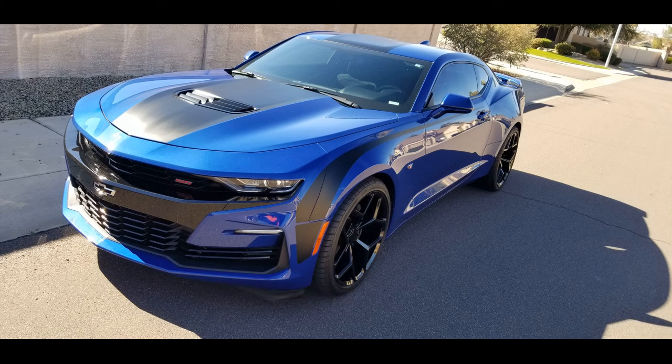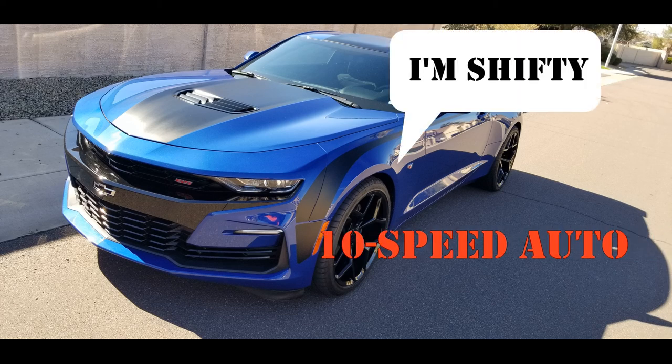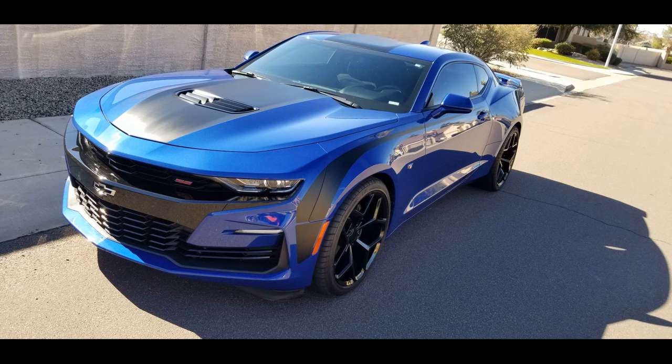The advantage for the Camaro is the transmission. It has a 10-speed auto that's a very efficient transmission. I know there's a lot of people who do roll racing and that type of thing, and the 10-speed definitely helps out in that type of situation.